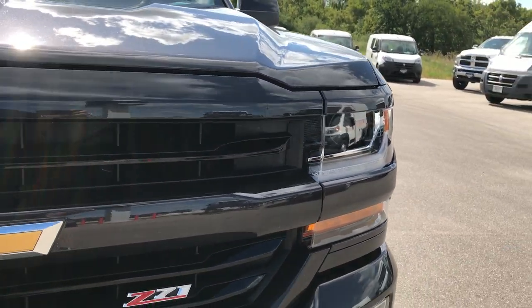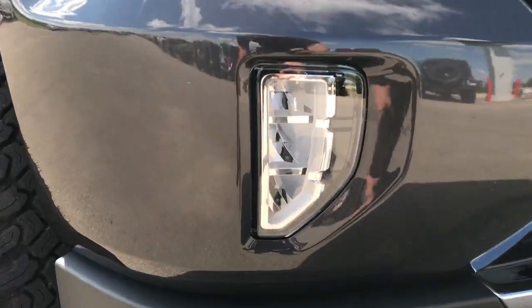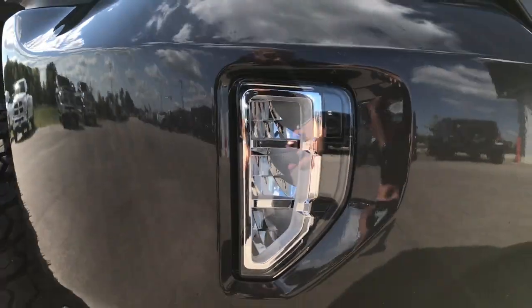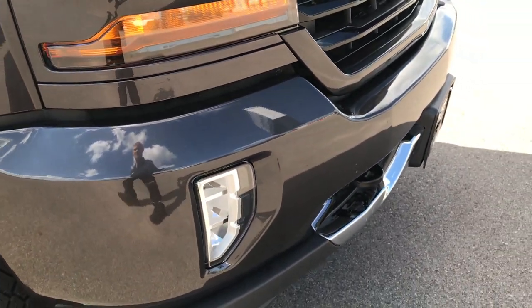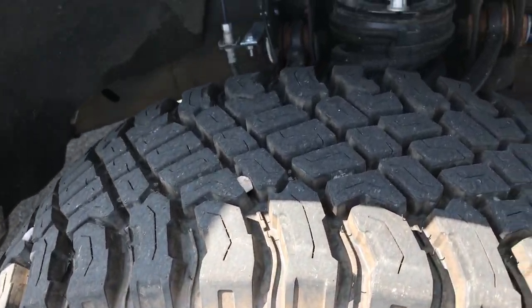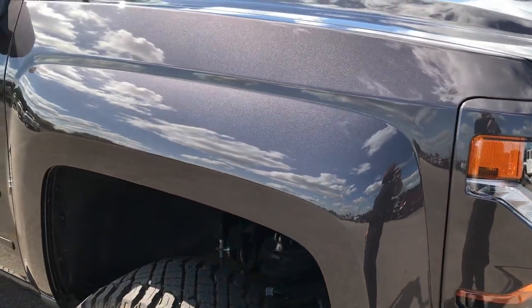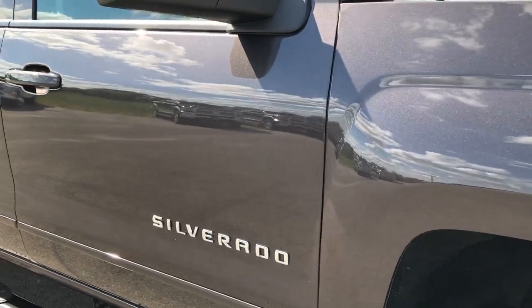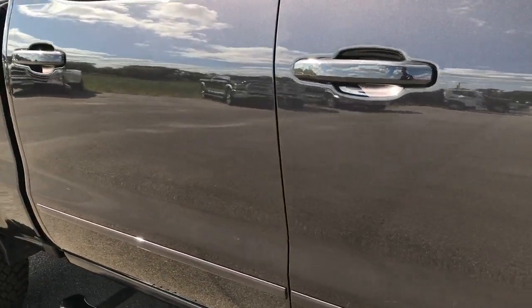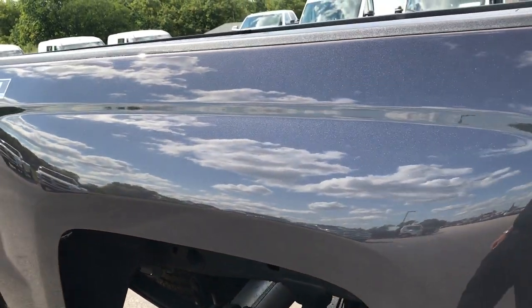We have projector lamp headlamps, LED running lights, and LED fog lights. The front bumper is very clean — no dents or dings on that. The passenger side rim and tire is brand new as well. As we go down this side of the truck you can see just how clean the body is, how reflective the paint is — I didn't see any dents or dings down this side.